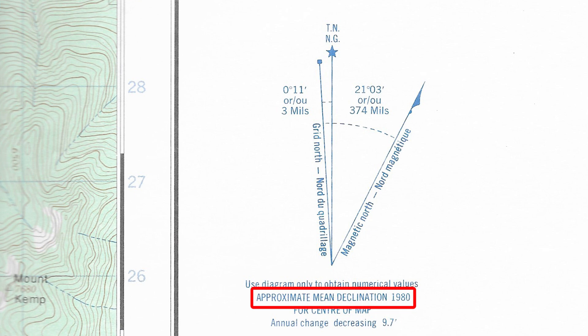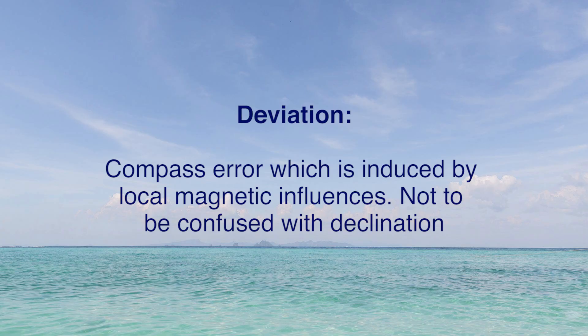The term declination is seen on topographic maps and is also used in celestial navigation. Do not confuse declination with deviation, which is the error induced on a compass by local magnetic influences. More on deviation coming up, but for now let's get back to variation.